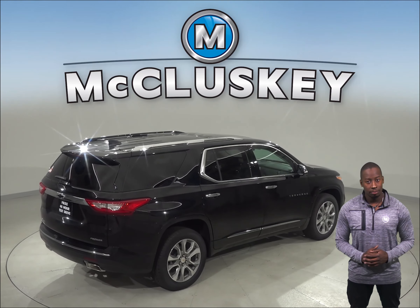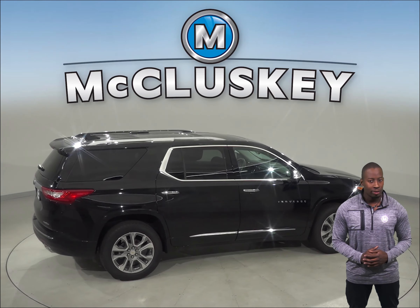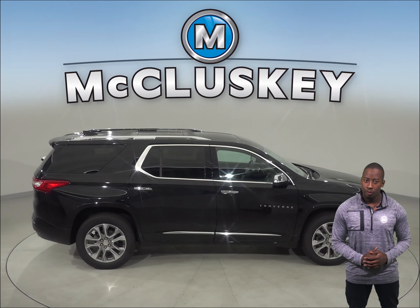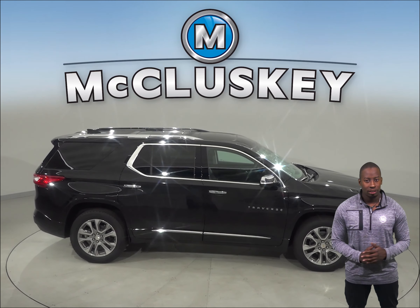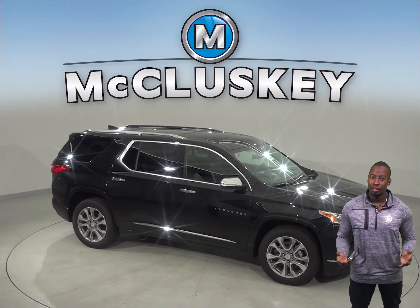The Ford Flex can only seat up to 7 people whereas the Chevrolet Traverse can seat up to 8. Come on down and give the 2019 Chevrolet Traverse a try before you buy it with our free 48-hour test drive. Once you purchase it, we will cover it with our free lifetime mechanical warranty for unlimited miles and unlimited years.